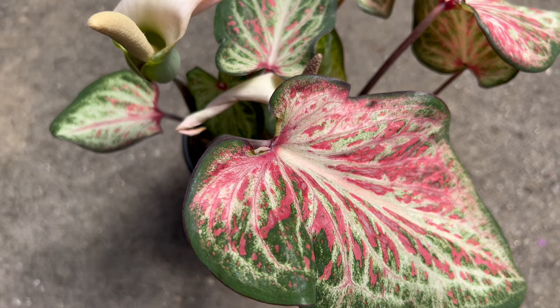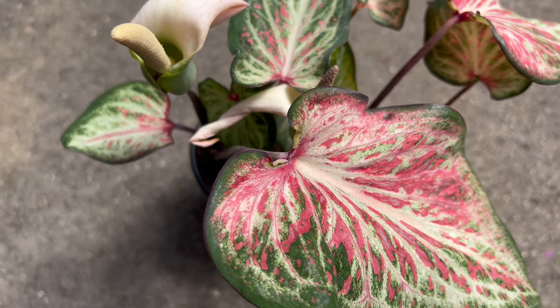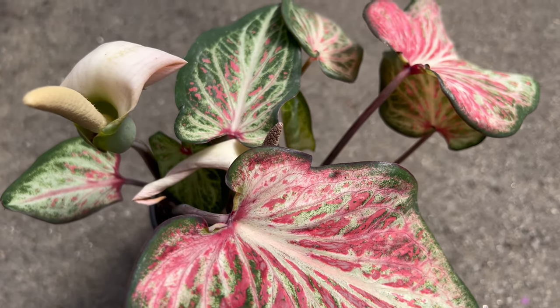Welcome back to Terra Mater Gardens. Today we're venturing into the enchanting world of Caladium Candyland, a stunning cultivar of the popular tropical plant known for its vibrant foliage and striking patterns.